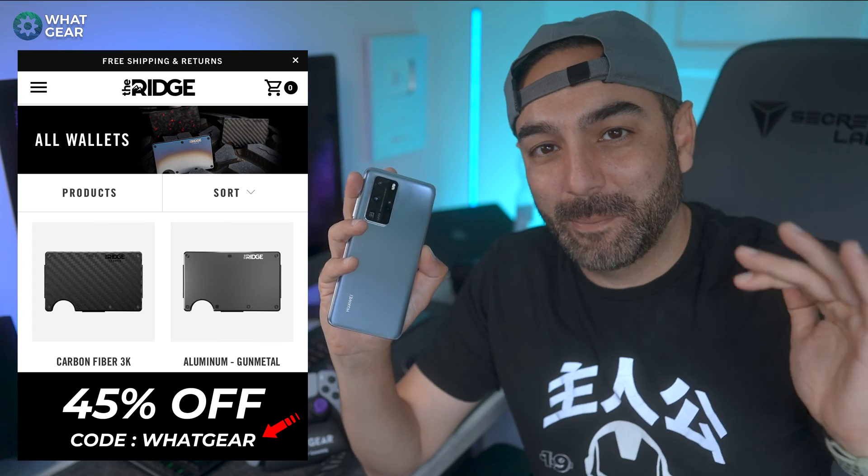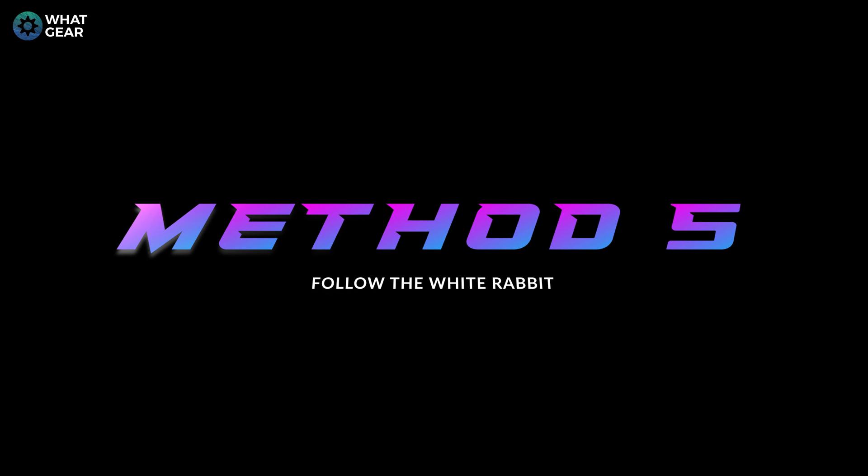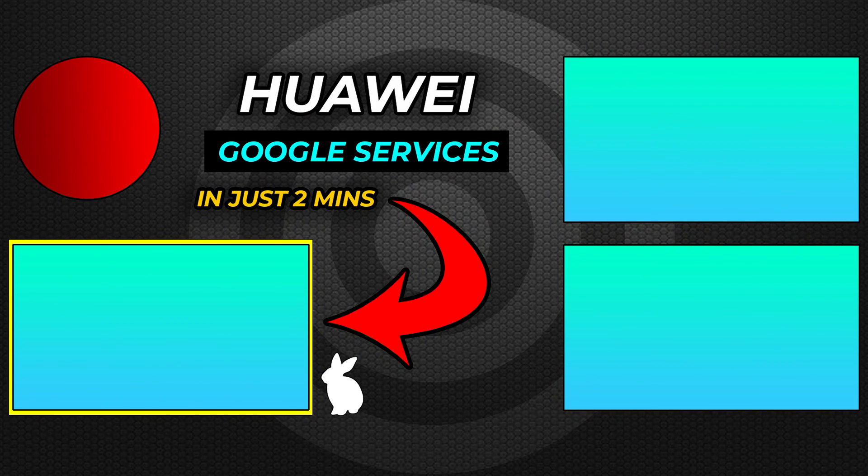Method number five: Dual Space. I have a dedicated video all about it — it has a very good success ratio, so it's definitely worth trying if the other methods didn't work for you. Click the link to watch that video; it's a quick one and you could probably skip the first couple of minutes.